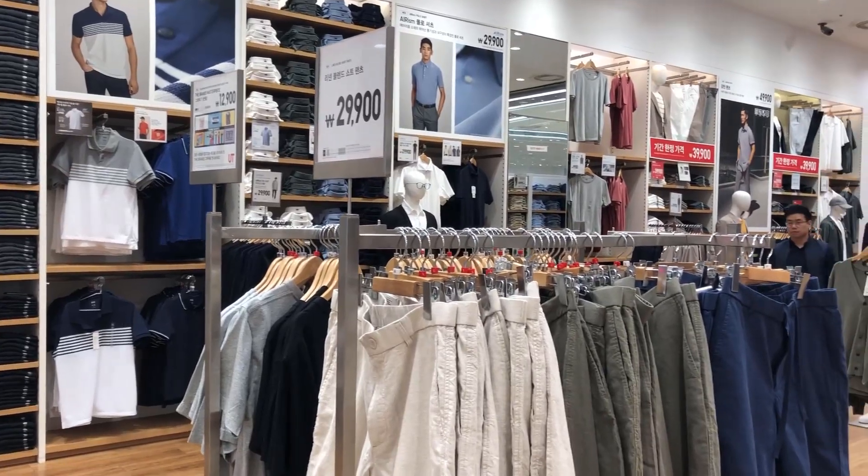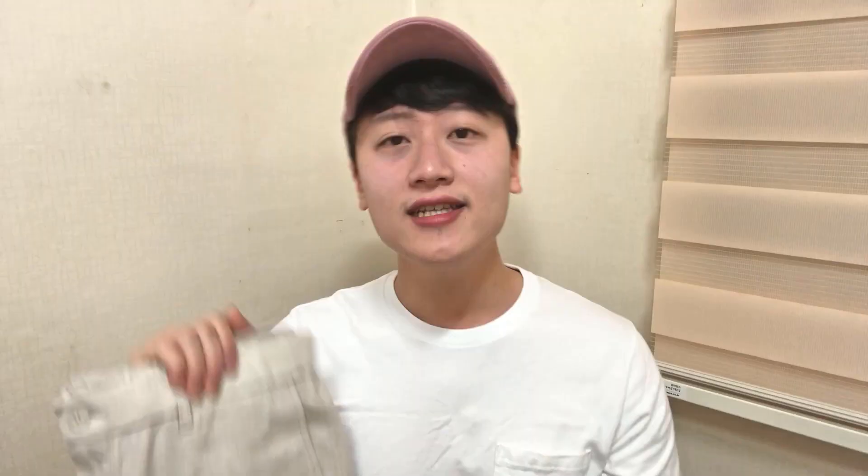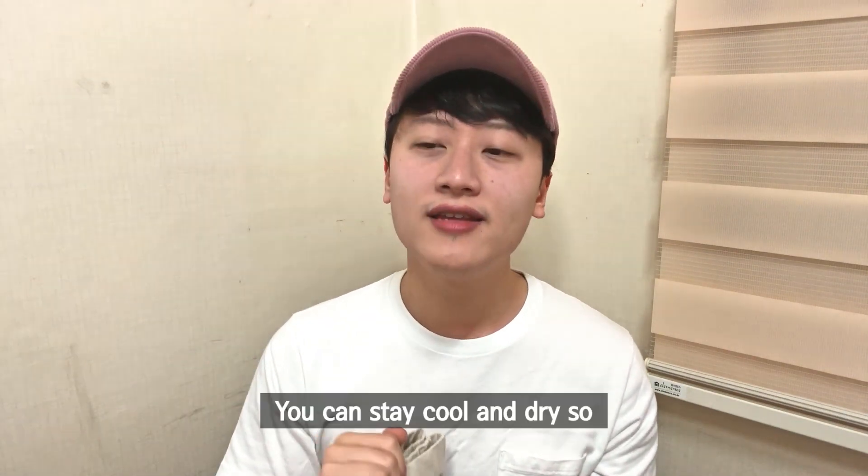Back to the pants. Uniqlo is calling these 'linen blend pants' and I just really love this texture. It's kind of complicated to explain, but this texture helps the wind flow freely through the legs. So when your legs get sweaty, it doesn't feel tight or trapped in moisture. You can stay cool and dry in the summer with these.